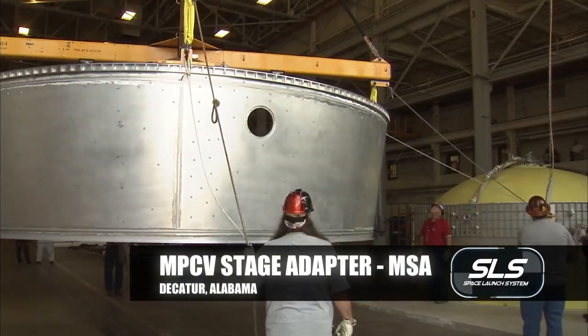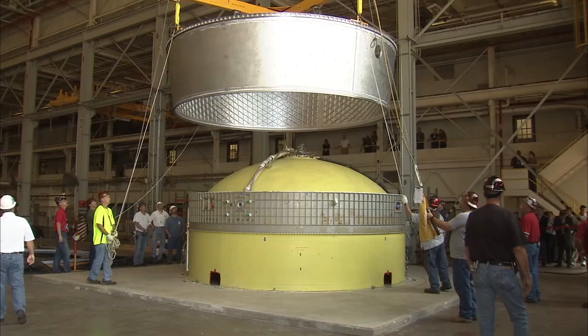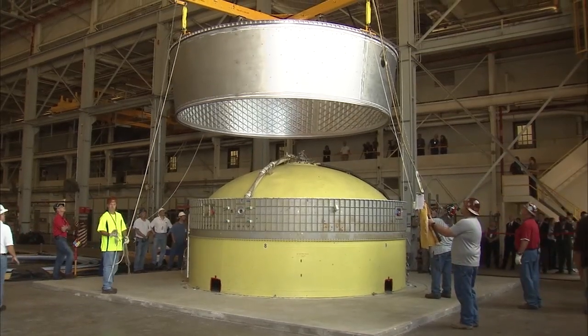Here at Marshall we've designed the interface hardware between the Orion capsule and the upper stage. The MSA is a great example — it's actually a piece of hardware we're flying on an early test, but we're also going to fly it for the long term. This is the same design we'll use when Orion's on the SLS and we're actually flying people.